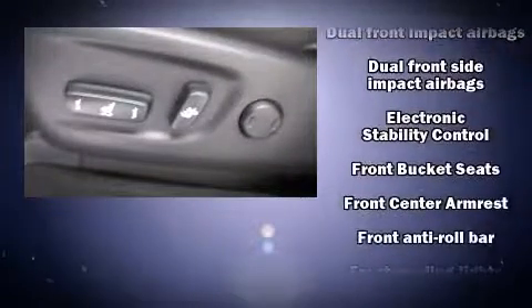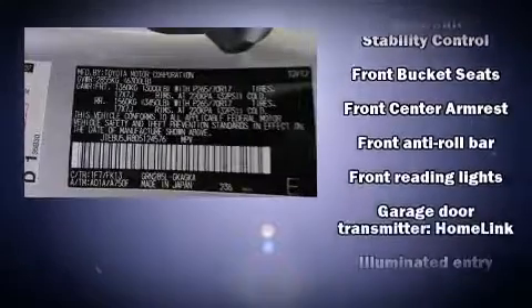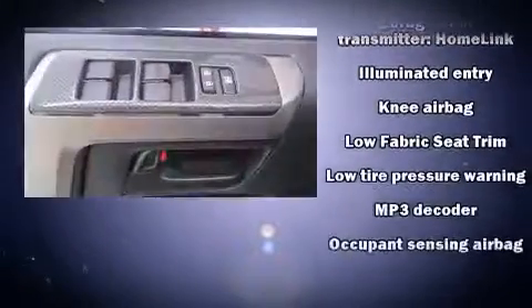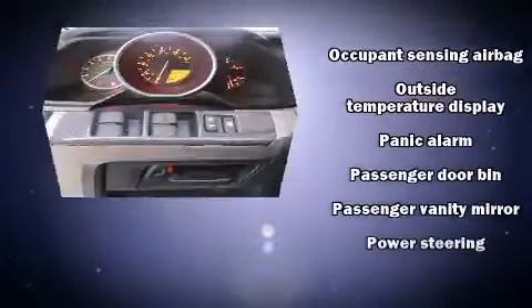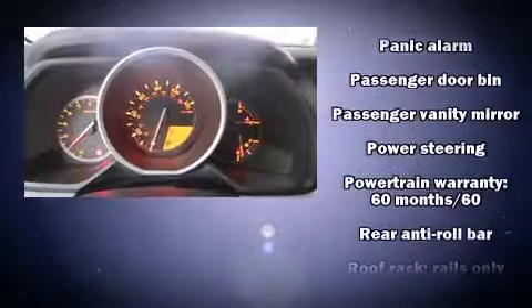Toyota ensures the safety and security of its passengers with equipment such as head curtain airbags, front side impact airbags, traction control, brake assist, anti-whiplash front head restraints, a panic alarm, and 4-wheel disc brakes with ABS.